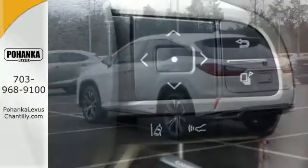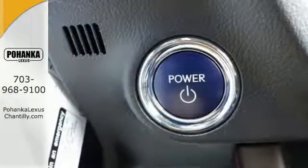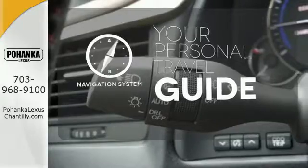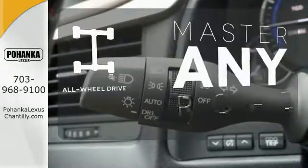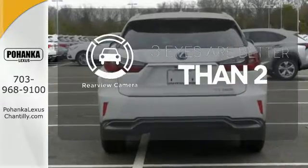The heated and ventilated seats adjust to your needs, and the Lexus Safety System Plus gives you a suite of features that help protect you. It comes with a navigation system to easily guide you to your destination. Control the road with all-wheel drive. The backup camera gives you a clear picture of what's behind you.